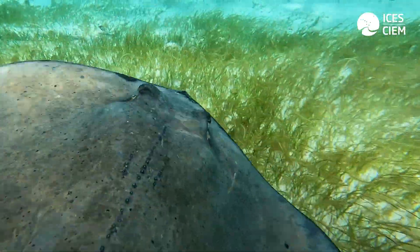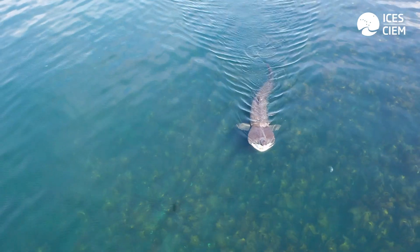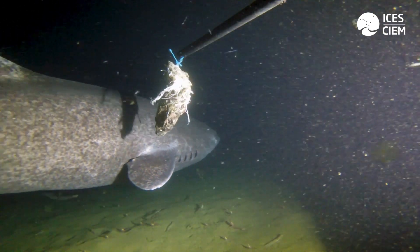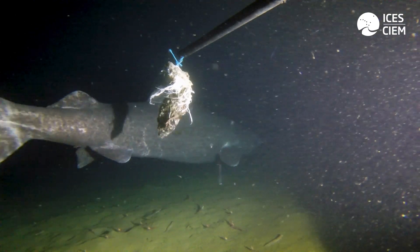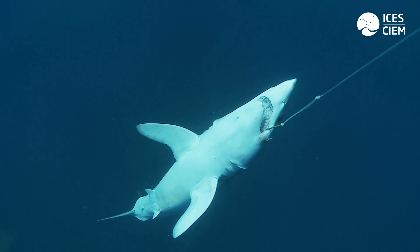One thing that most elasmobranchs have in common is a limiting life history strategy in that they're slow growing and thus mature at a later age and a larger size. They have fewer offspring and generally they're quite long-lived. Therefore this life history strategy can make them particularly susceptible to over-exploitation.